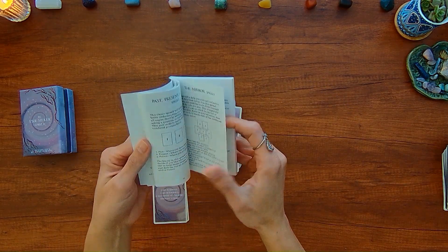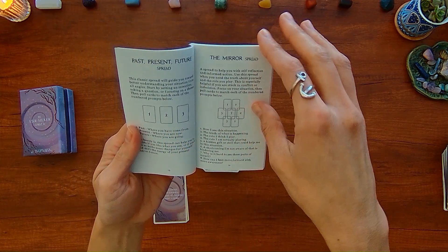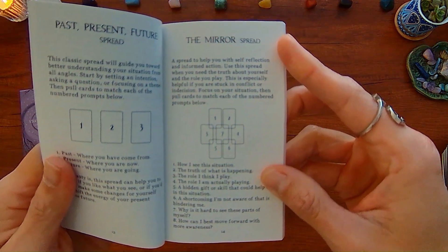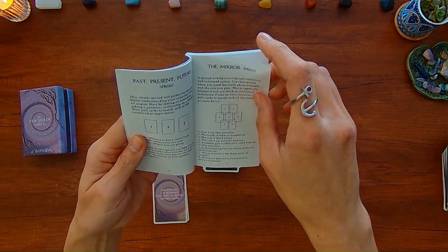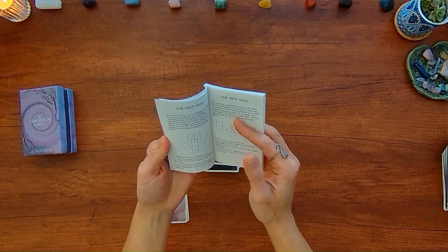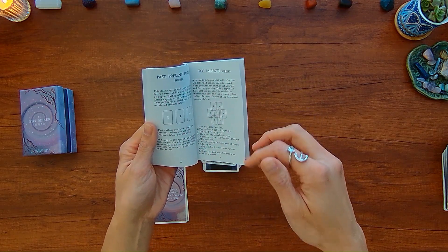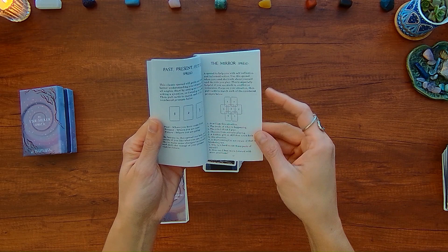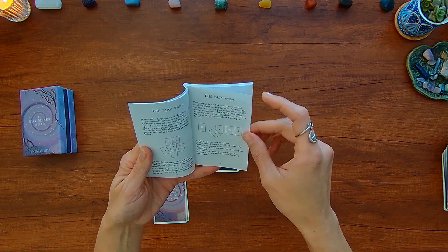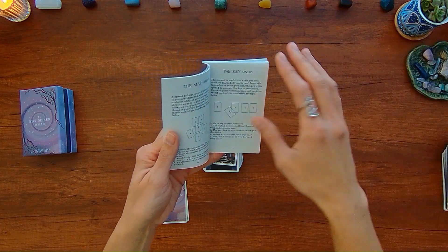Here it starts with how to use the deck. There are some spreads — three-card spreads, and then more complex spreads. There's the mirror spread with eight cards, the map and key spreads with about five or six cards. The spreads in general are focused on self-reflection — what's on your path, how you're going to get there, things you need to release, greater purpose, blocks and how to overcome them.